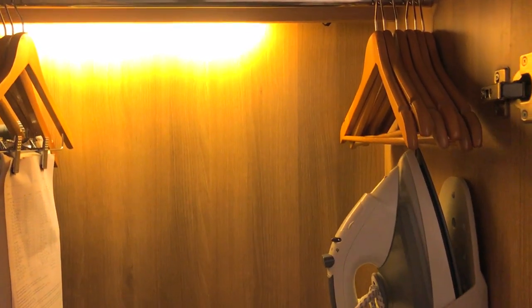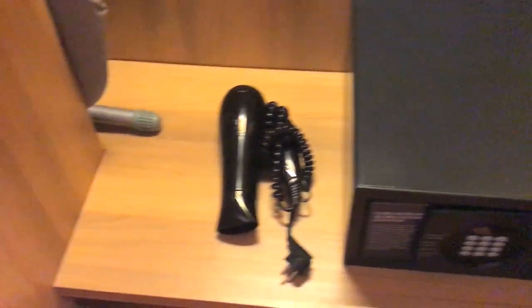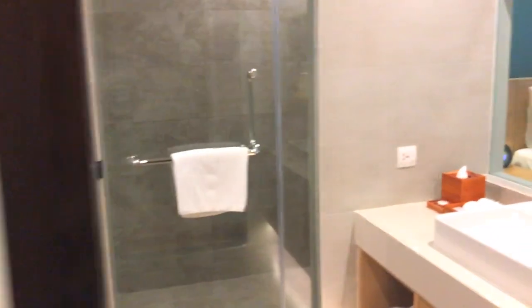Di dalam lemari ada gantungan baju, strika, safety box, hair dryer, meja strika. Dan di bawah ini ada sendal, ini dia sendalnya warna hijau. Ada dua pasang. Itu aja, sekarang kita lanjut ke kamar mandi.